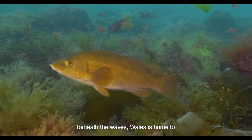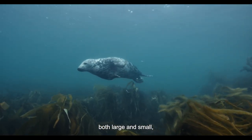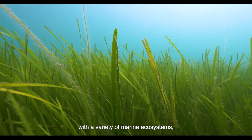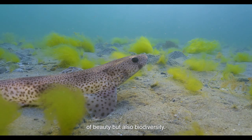Beneath the waves, Wales is home to a wealth of different marine species, both large and small, with a variety of marine ecosystems, meaning Wales is not just a nation of beauty but also biodiversity.